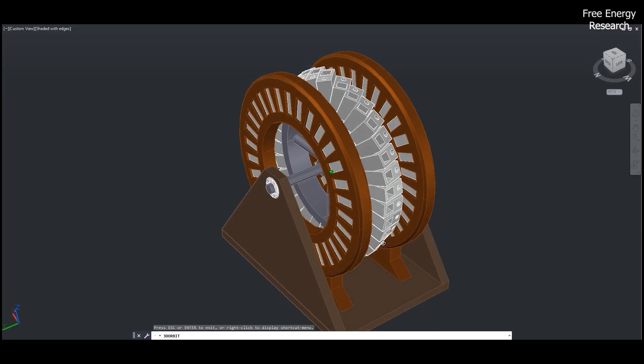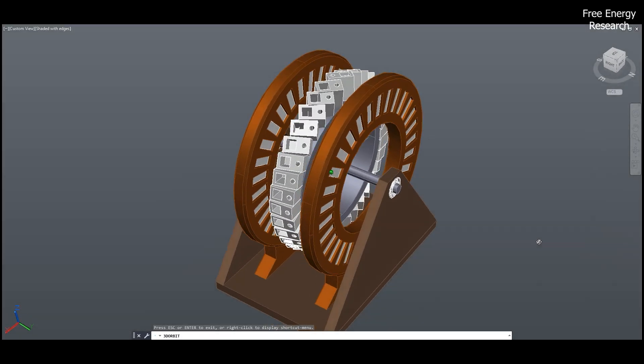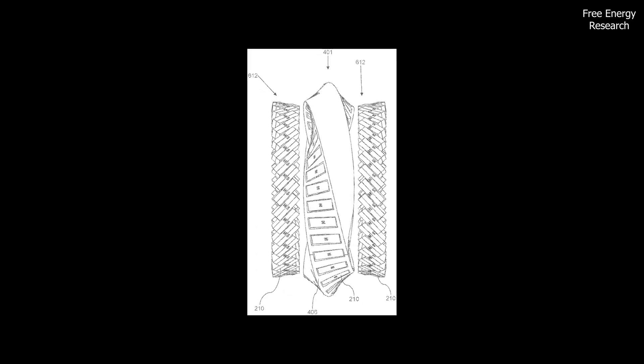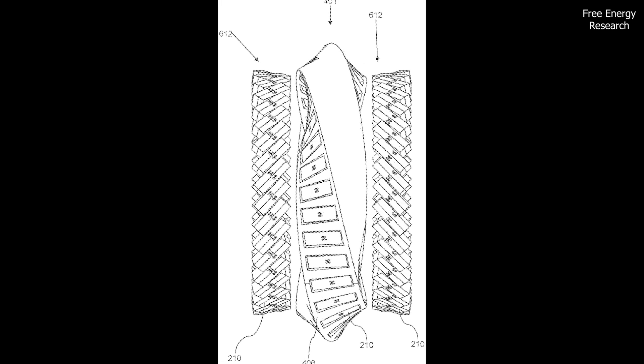The first set of magnets is variable, aligned along the band's surface, while a second set remains fixed. Their interaction produces continuous rotation, efficiently generating power.